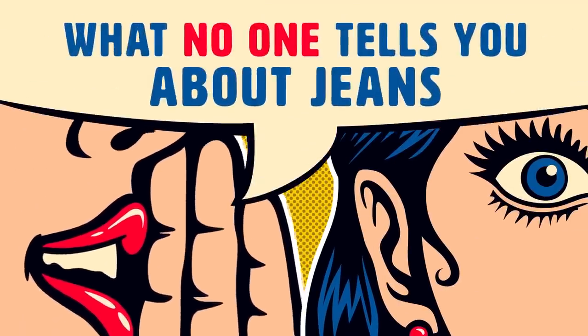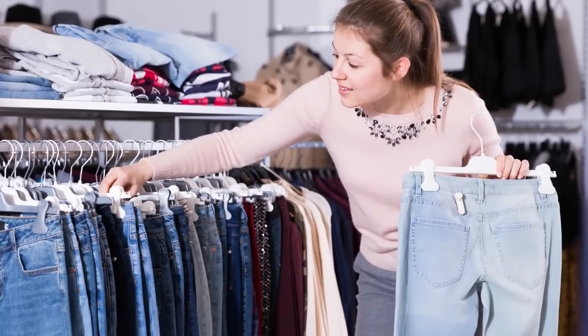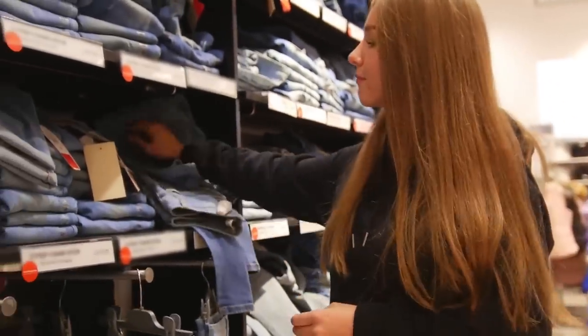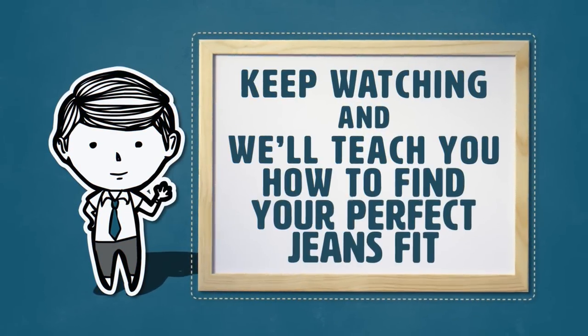What no one tells you about jeans. When it comes to choosing perfect jeans, sometimes there's no real substitute for trying on several different pairs until you find the right one. However, there are a few tricks that you can employ the next time you go shopping that might just assist in narrowing down your search.